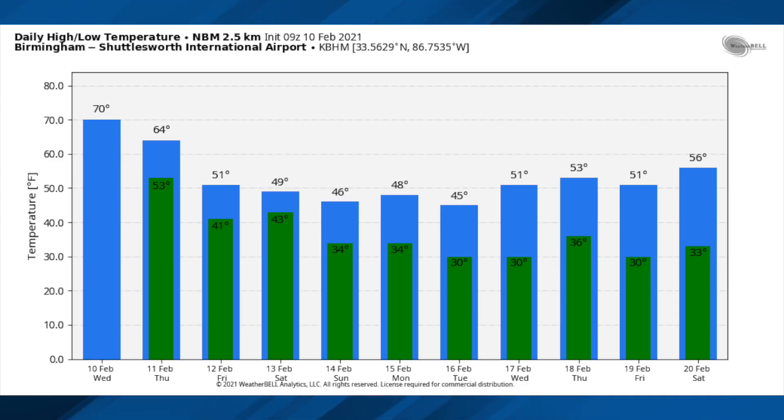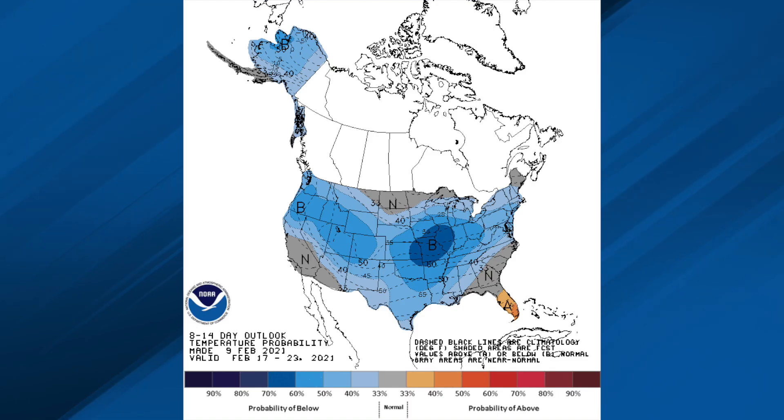This is off the National Blend of Models, and it's done pretty darn good with this complex pattern. You can see it really keeps the bitterly cold Arctic air just north of here. If this verifies for Birmingham, we're looking at highs in the 40s, lows in the 30s, maybe down to 30 by Tuesday and Wednesday morning of next week. Could this change? Absolutely. But the NBM has done pretty well with this. The CPC outlook for the 17th through the 23rd is showing temperatures once again below average.